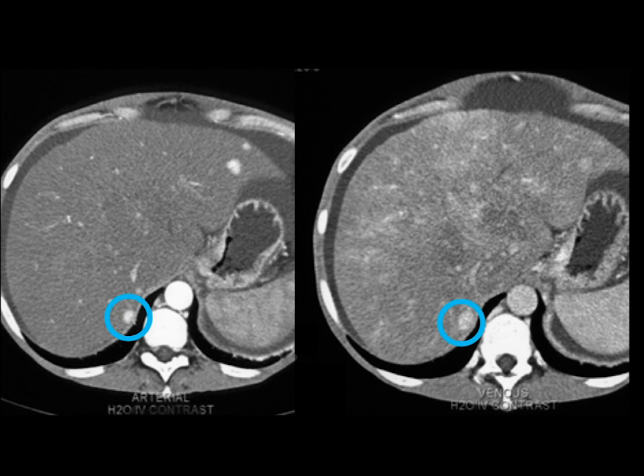One thing I've found is with regenerating nodules, most common in Budd-Chiari syndrome, they get larger from arterial to venous phase, as you can see here. And that's a really good thing. METs or primary tumors stay the same or get smaller. Regenerating nodules often get larger.